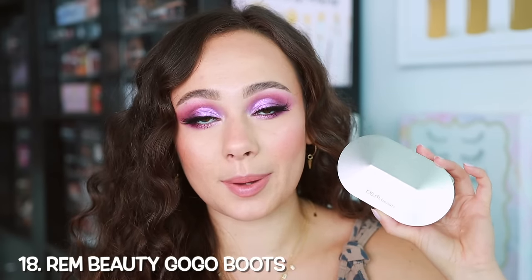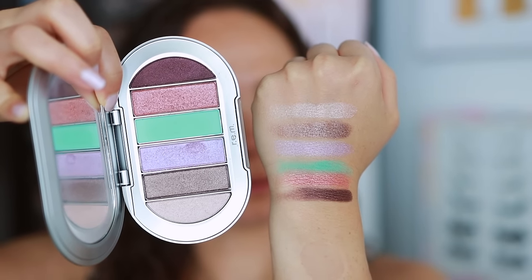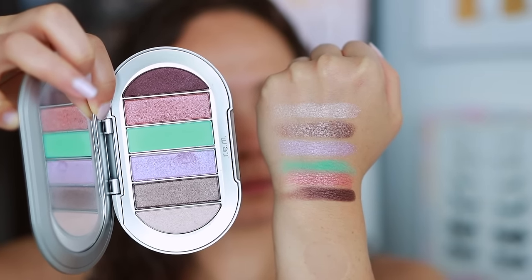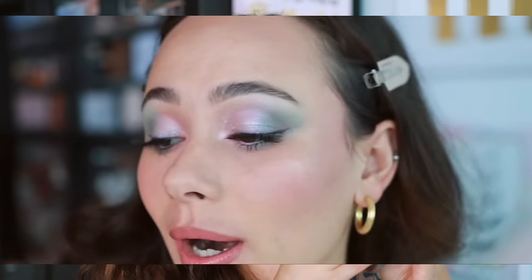Moving on to number 18, this is the Rem Beauty Go Go Boots Palette. There are not a lot of bad palettes I tried in the last couple of months. This is not a bad palette — I just want you to know there's a bad shade in here that is a chunky mess, but the rest of the palette is fine. I did a look using this palette and the look was stunning — one of my favorite pastel looks I've done on myself. You can absolutely get a stunning look, but it doesn't necessarily inspire me and a couple of shades are duds. The color story is kind of random. The formula is solid, it's an okay palette, but it just happened to fall in 18th place.